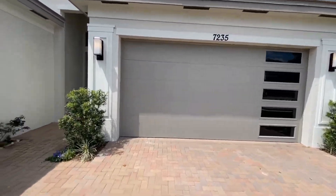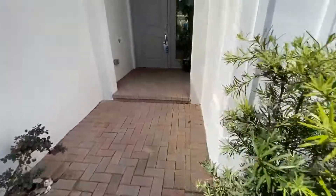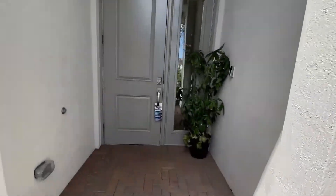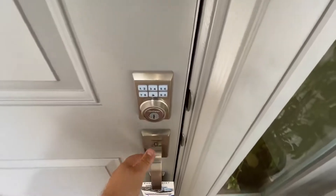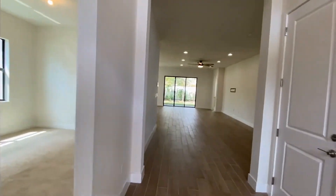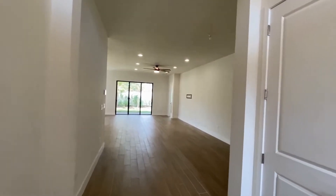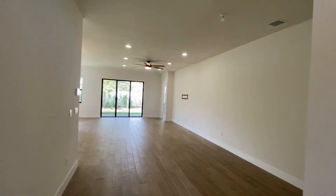As we walk up, we have a beautiful two-car garage and some nice landscaping that's been laid out for us. We also have a keyless entry deadbolt. This home is a three-bedroom, two-bath, single-family, single-story home with a two-car garage.